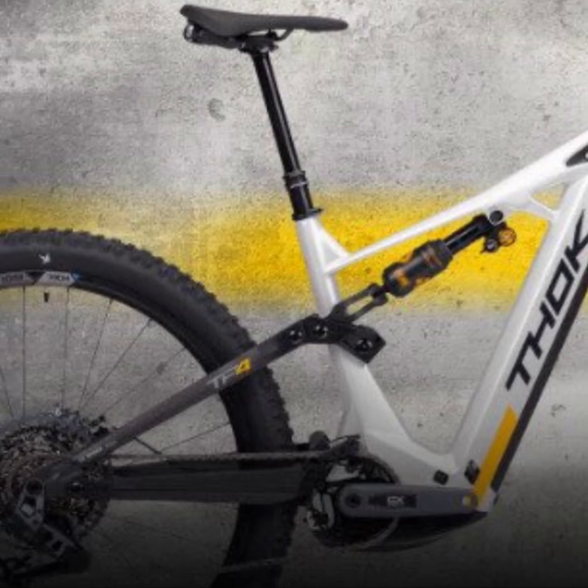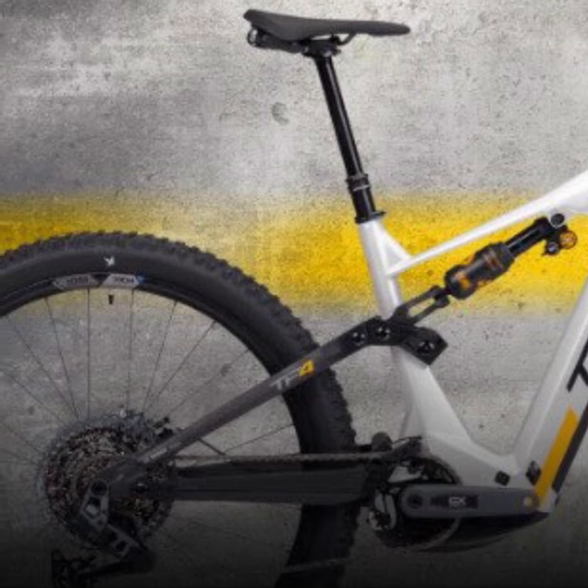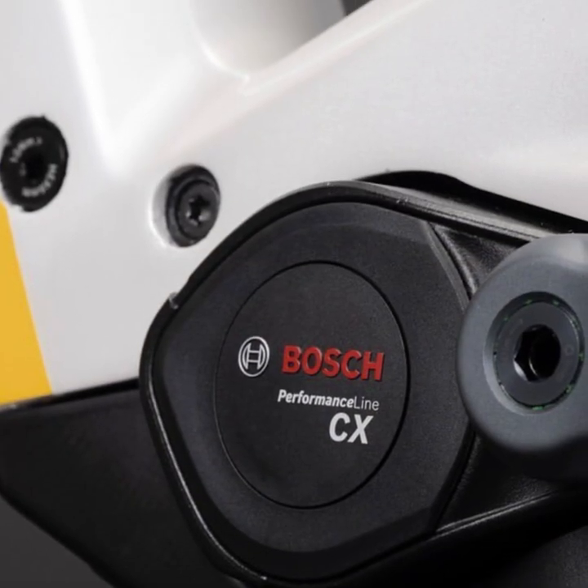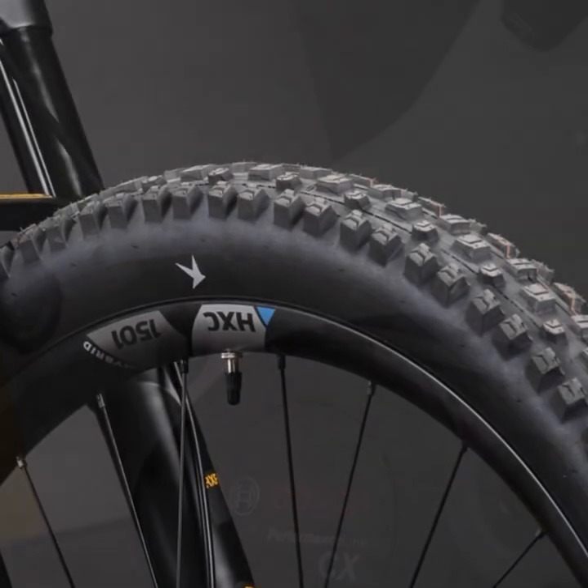The attention to detail is extraordinary, from the integrated T-stopper headset lock to the Thok Progressive System Two suspension design. The asymmetric rear triangle ensures maximum power transfer and tracking precision.